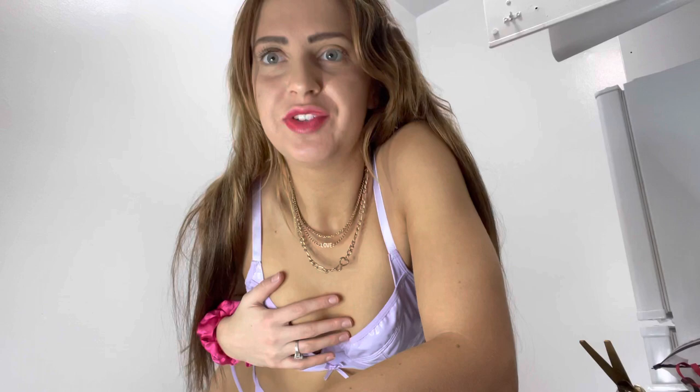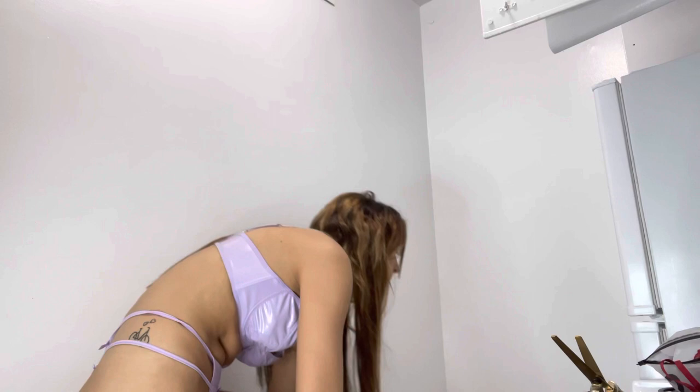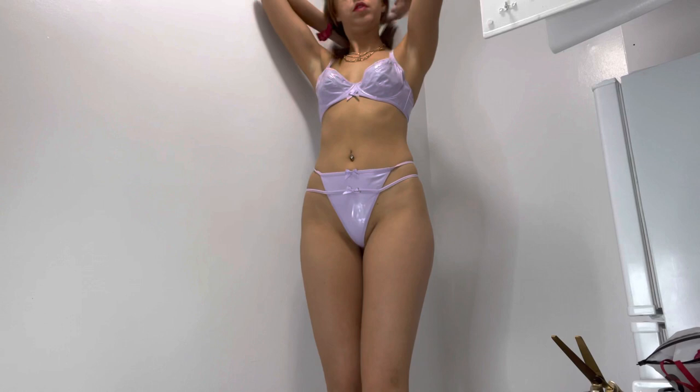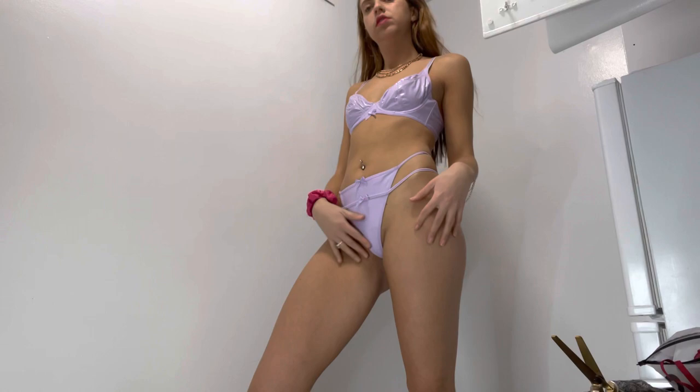This next one makes no sense. It's violet — I love the color. It's leather, but what is going on with this? I'm about to stand up on a chair. I like this part though. I like the double straps here. It's very plastic-y.